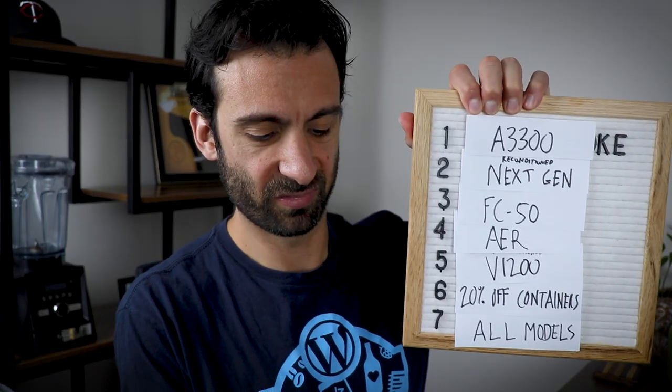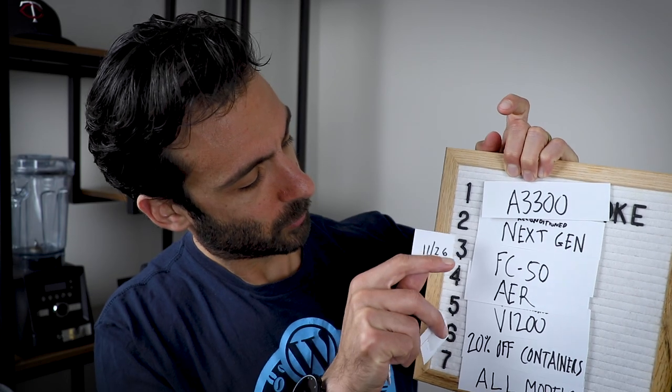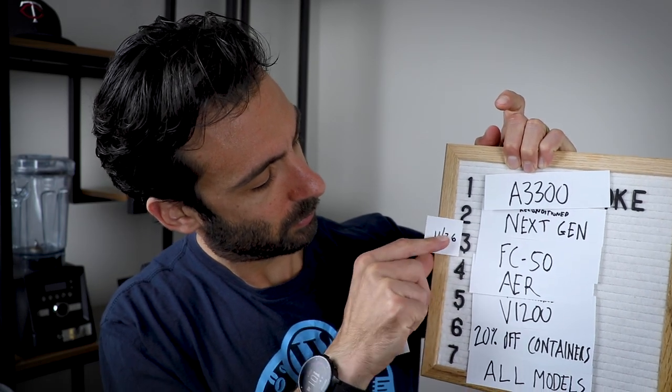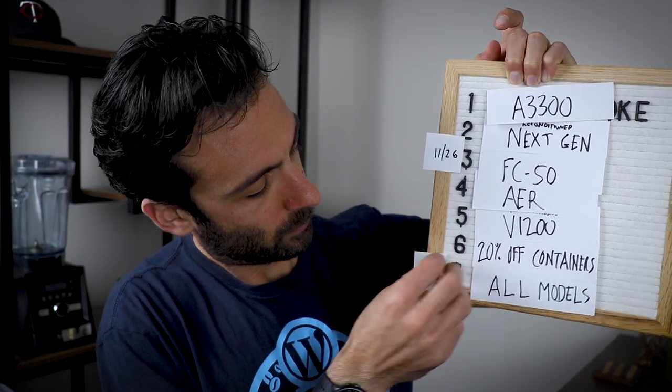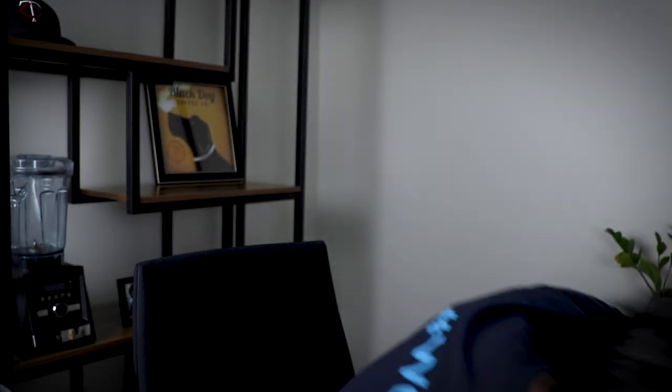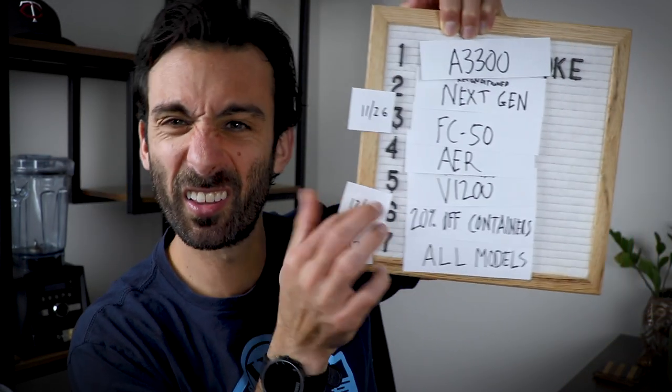Dates: the top five deals — Black Friday on the 20th, everything goes on sale. Then you've got to wait a little bit for that container deal on December 2nd. I haven't listed prices just to be a little careful in case something changes, but we'll have prices on our site.